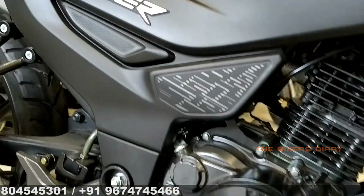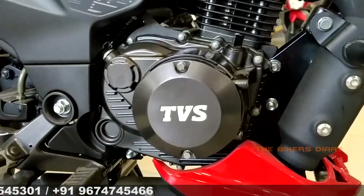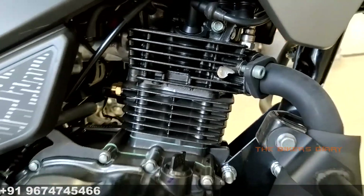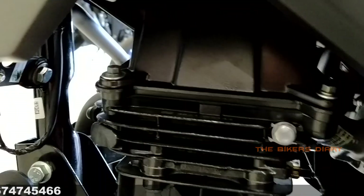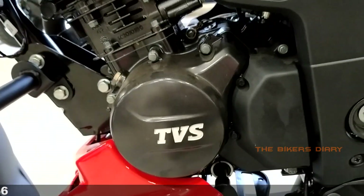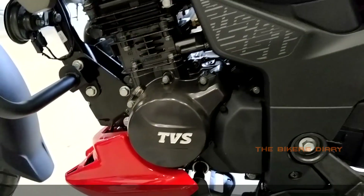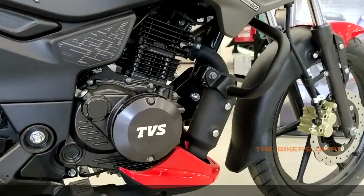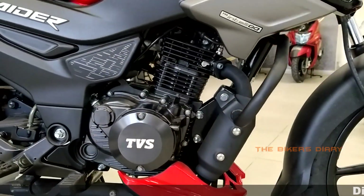Now talking about technical specifications, this bike comes with a BS6 compliant 124.8cc 3-valve air and oil cooled engine. The maximum power of this engine is 8.37 kilowatt, which is 11.2 bhp at 7500 rpm, and the maximum torque is 11.2 Newton meter at 6000 rpm. This bike features a 1-down 4-up pattern 5-speed gearbox.